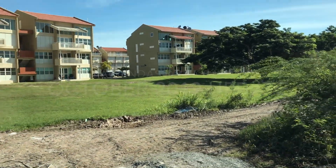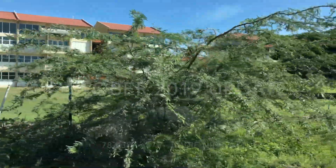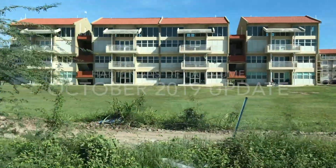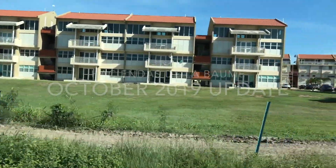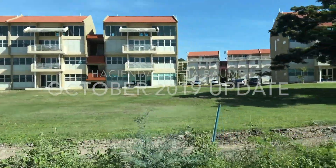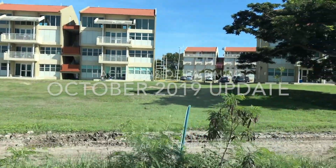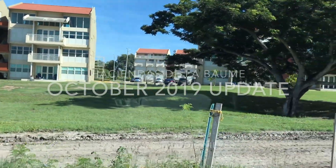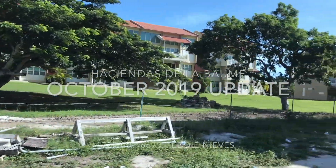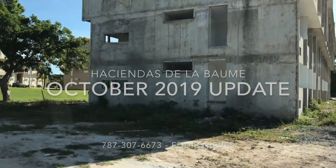Good morning. I'm making this video today on Haciendas de la Bomba just to show you that building number five is already finished and all people are already living inside of it. So thanks to the buyers for building number five. Today we are recording this video just to show the next building, number eight.